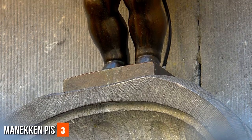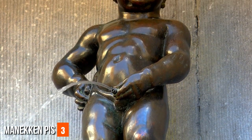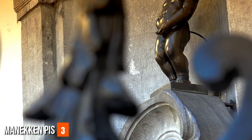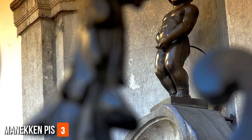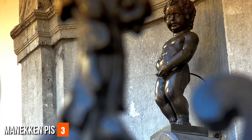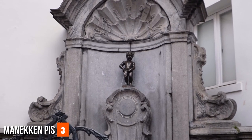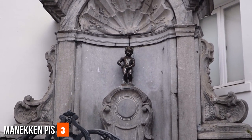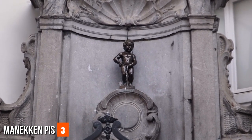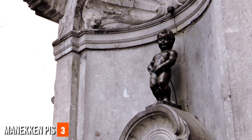Mannequin Pis. The Mannequin Pis statue, translating to 'Little Man Pis' in Dutch, is an emblematic and whimsical landmark that captures Brussels' playful character. The statue depicts a bronze sculpture of a small boy urinating into a fountain. Its origins trace back to medieval folklore, and the statue has evolved into a beloved and irreverent symbol of the city. Over the centuries, the Mannequin Pis has been dressed in a vast array of costumes — gifts from various countries and organizations — often reflecting current events or celebrations.